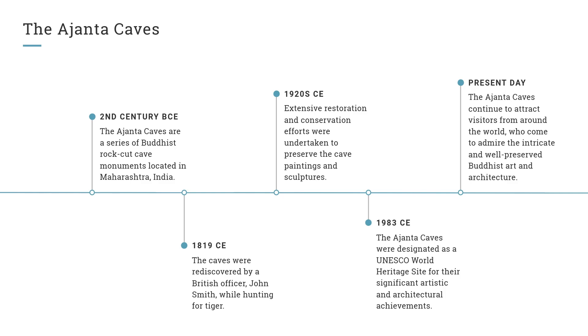Present day: The Ajanta Caves continue to attract visitors from around the world, who come to admire the intricate and well-preserved Buddhist art and architecture.